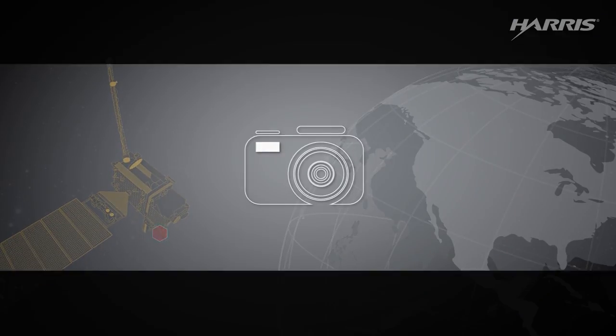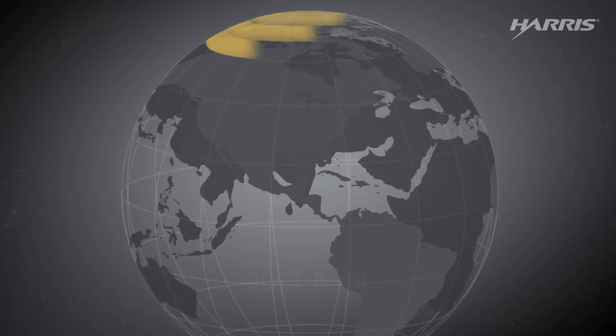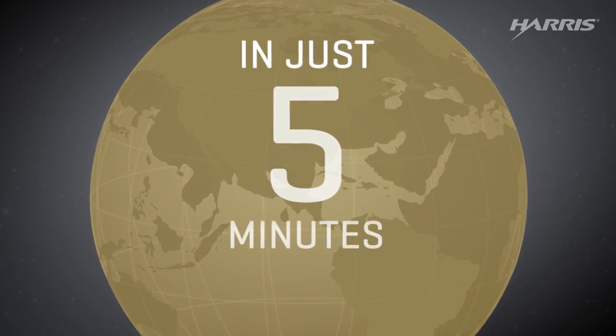The ABI is like a digital camera in panoramic mode. It scans a horizontal strip across the top of the Earth, then shifts down and repeats 21 more times until the entire side of the planet is imaged in just 5 minutes.